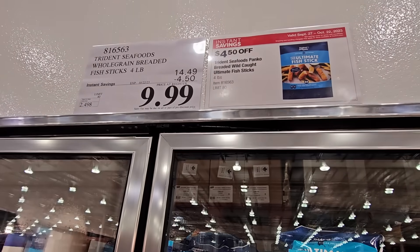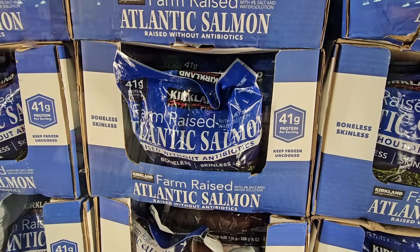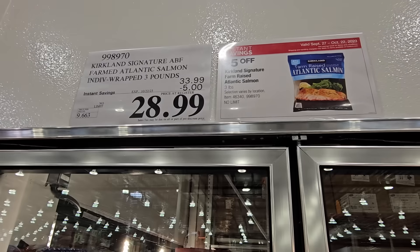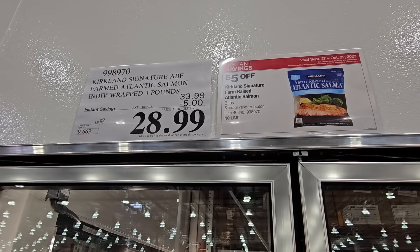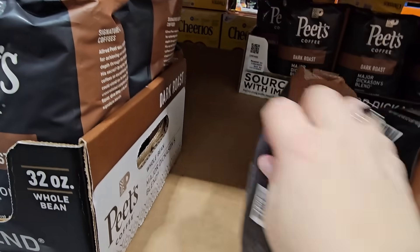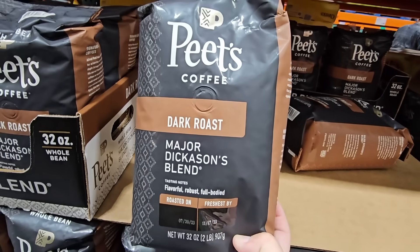The ultimate fish sticks — 60 of them — are $10. The Atlantic salmon is farm-raised and individually wrapped at $28.99 after a $5 savings. Peet's Coffee whole bean dark roast is one of my favorites at $11.89.